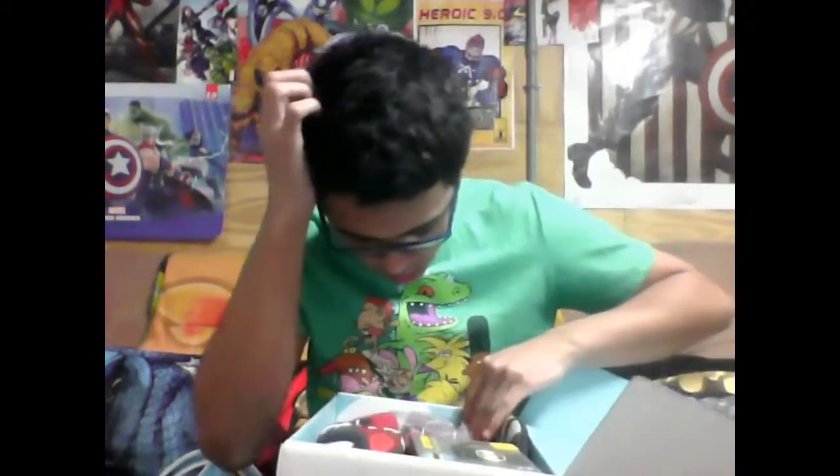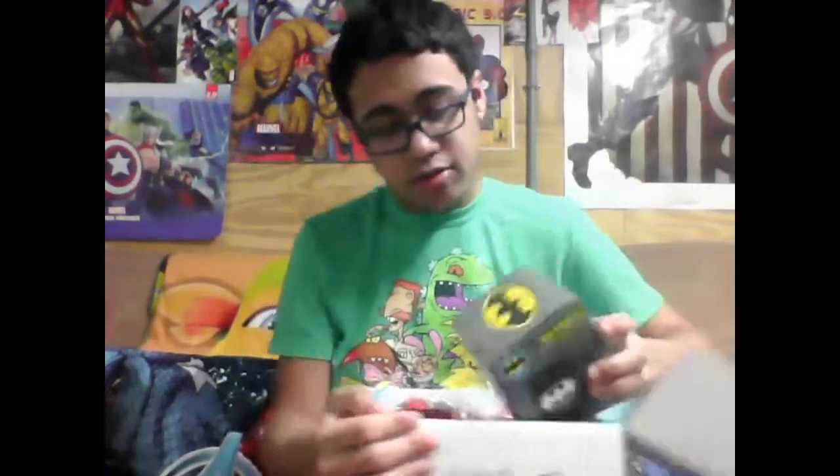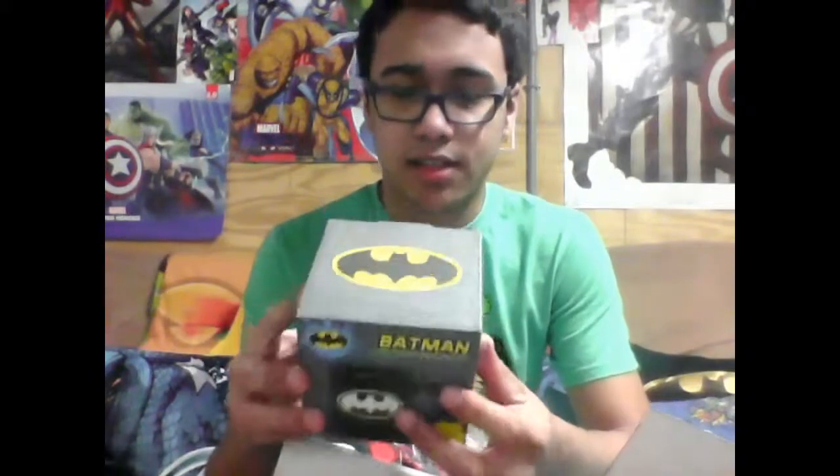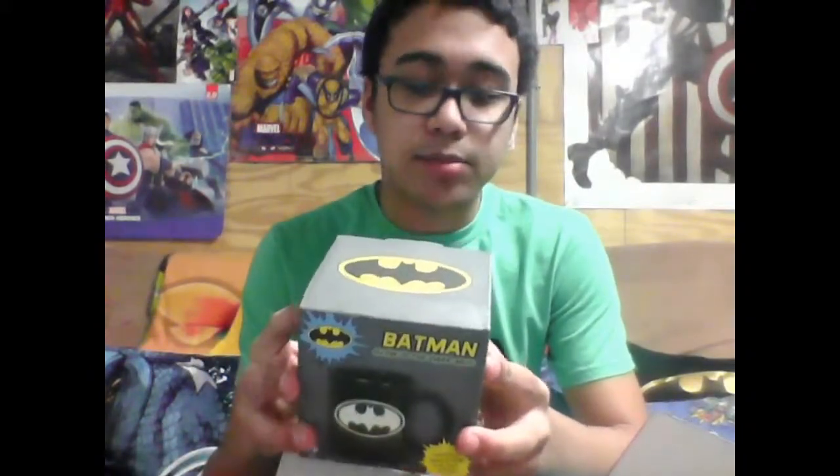We'll start with this — seems like it's gonna be my least favorite probably. Looks like we've got a Batman glow-in-the-dark mug. 'Thirsty? Reach for the bat logo.' That's kind of lame. I thought I was gonna take a break from saving the world.